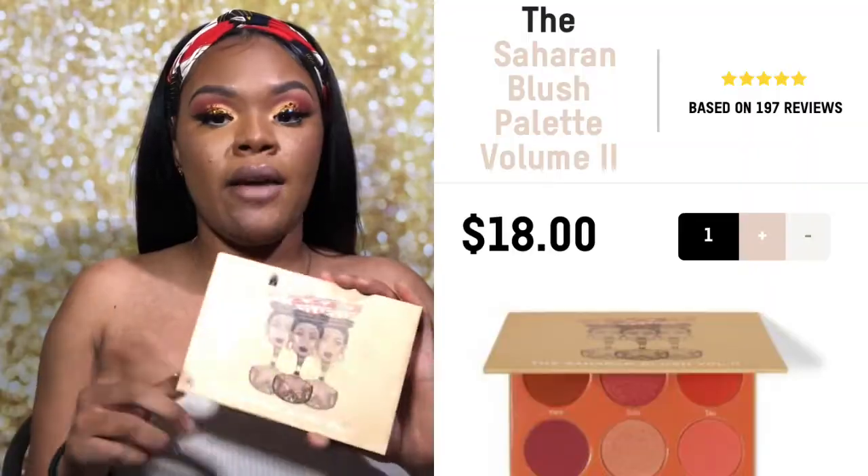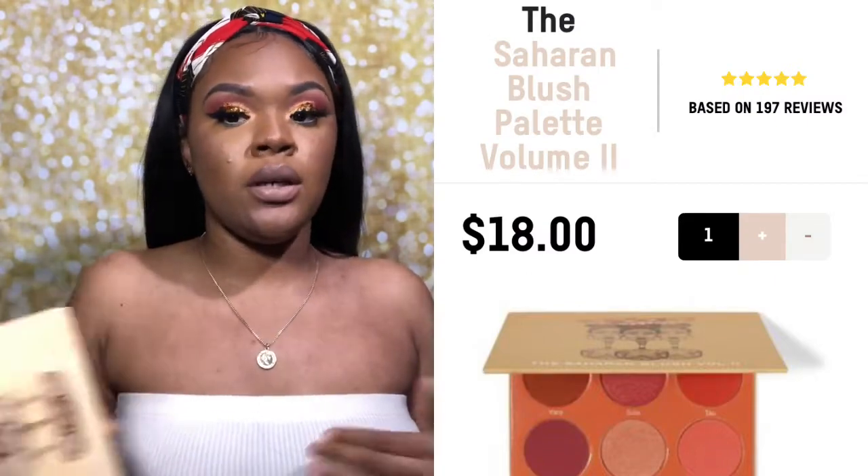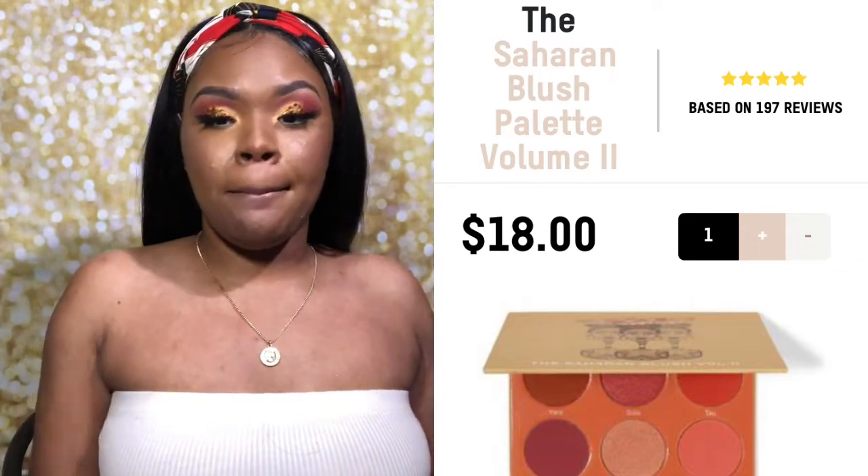I got this blush palette from Juvia's Place. Whenever you're first starting out with makeup, whether you like blush or not, this was no more than $20. Juvia's Place is a really good first starter kit type of makeup brand that you guys can start with.